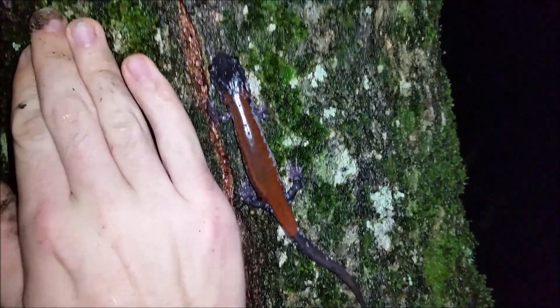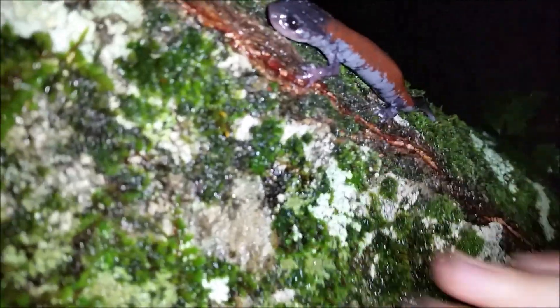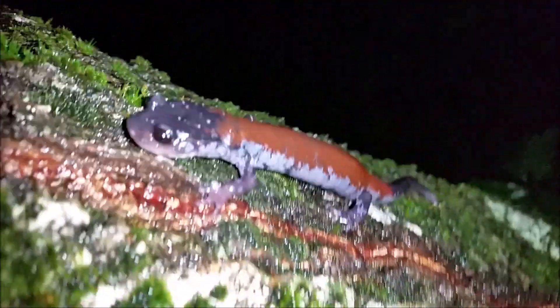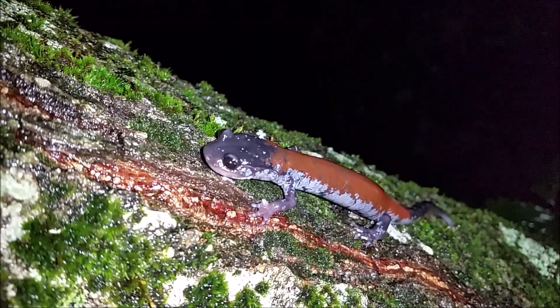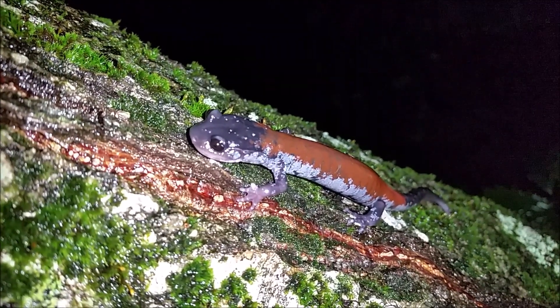Ridiculous girth, ridiculous length — just an absolutely massive Plethodon yonahlossee just hanging out on this tree here. This is the highest I have ever seen one of these on a tree; typically they're just near the base of it. Really cool to see — it must be this perfect humid night up here. I'm just going to leave her to what she's doing, get some good pictures of her, and hopefully we will be seeing some more of these tonight.